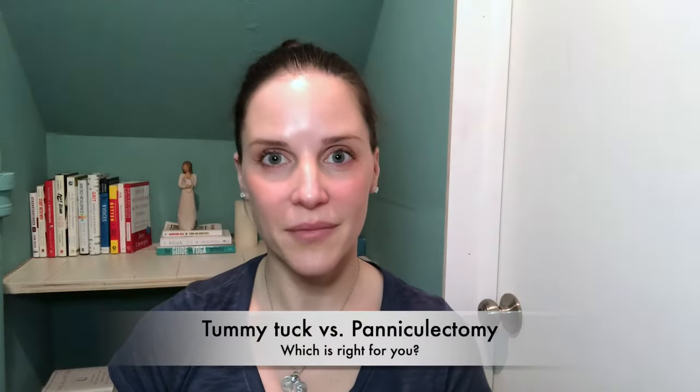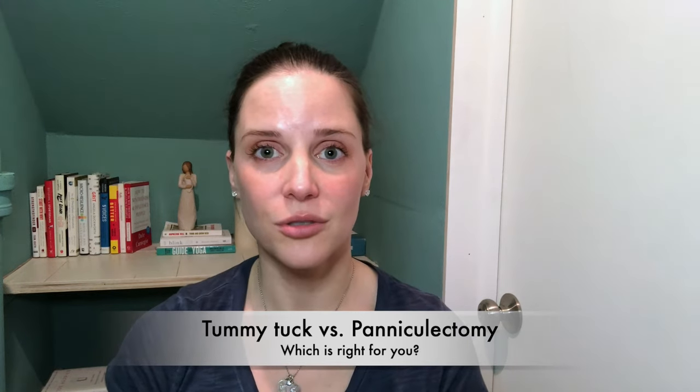Hi, I'm Dr. Jennifer Greer. I'm a board-certified plastic surgeon who specializes in body contouring and breast surgery. I also do some facial aesthetics, including eye lift and facelift. But today I want to talk about the difference between tummy tuck and paniculectomy.